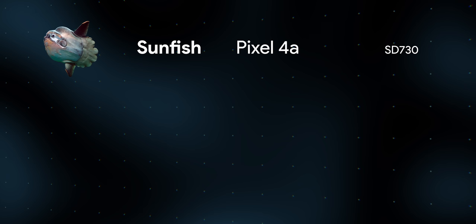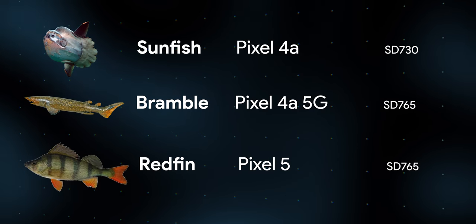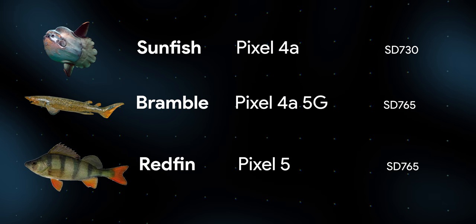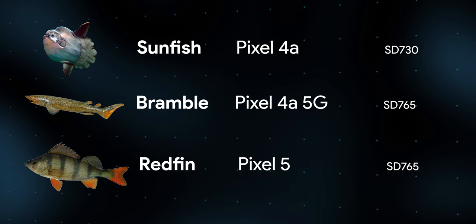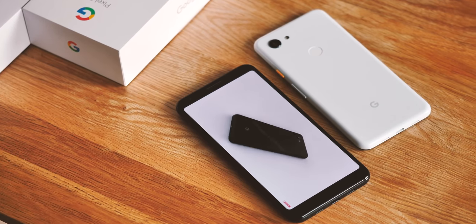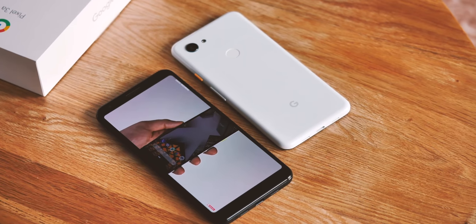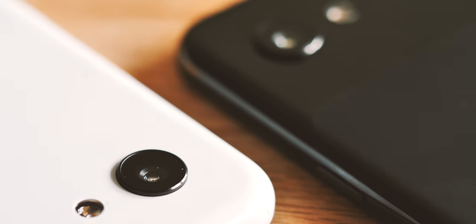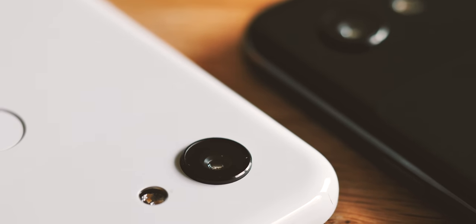Then references in a new version of the Google Search app outed Bramble as the Pixel 4a 5G and Redfin as the Pixel 5 — but that only added to the confusion. Would the Pixel 4a 5G and Pixel 5 really share the same processor? What size would they end up being? And with no Pixel 4a announcement yet, when would these phones actually launch — and would the 5G model arrive alongside the 4a or ship with the Pixel 5 in October?